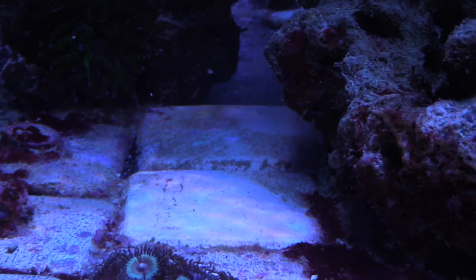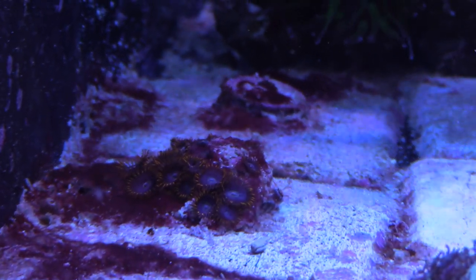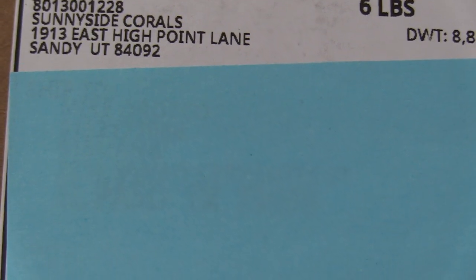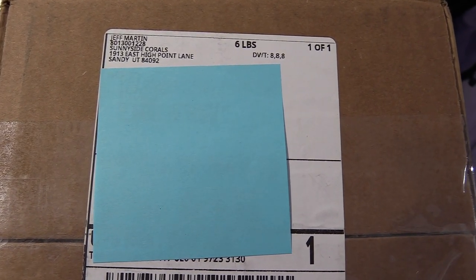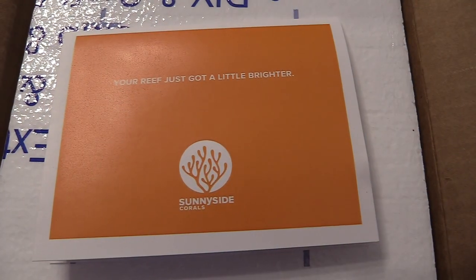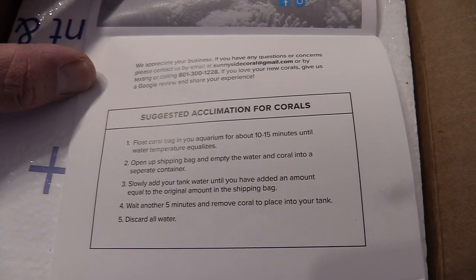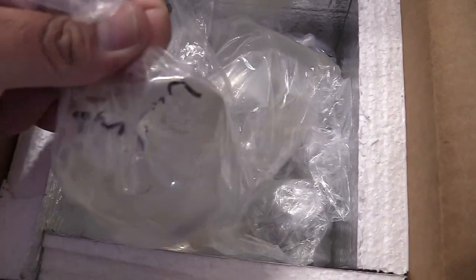Hopefully the flow improves the health of my corals. Speaking of corals, I did end up placing an online order with Sunnyside Corals — I picked up a few SPS and zoas. They're based out of Utah and I follow them on Instagram. This was my first time ordering from them — you can look them up online. One of the things I will say is I like the size of the frags, they weren't little.